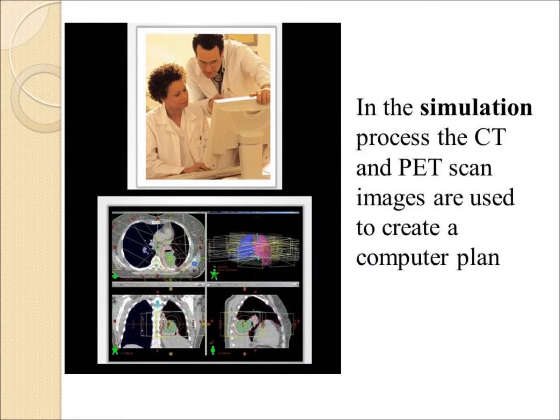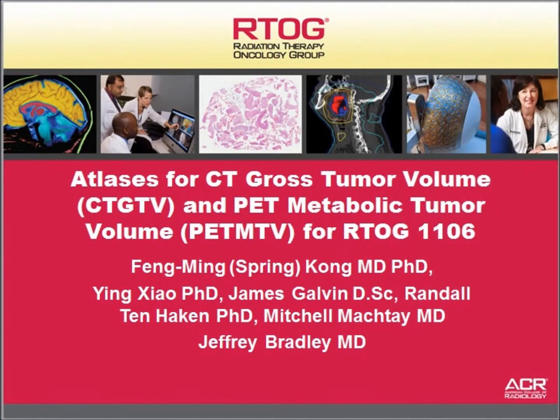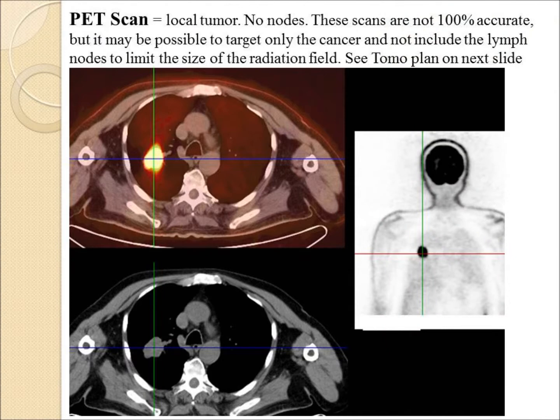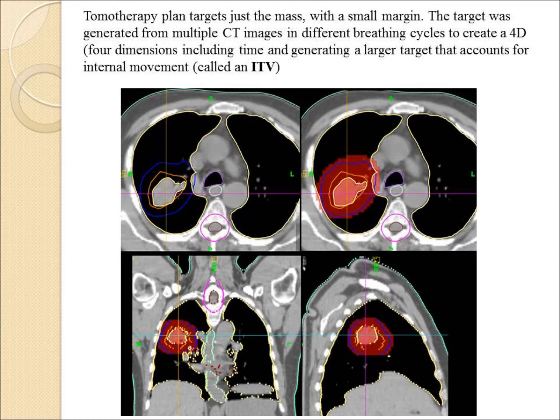The first step in radiation is called the simulation. The patient has a special CAT scan. The anatomy is drawn into the computer, and the physician contours the normal structures in the cancer target. There are published guidelines to help the physician identify the targets that need to be radiated. Usually a PET scan will be used to help identify the most active parts of the cancer. Because of lung motion, it may be necessary to do multiple CT scans, or a so-called 4D CT, to develop a target called an ITV that accounts for movement or motion of the tumor.